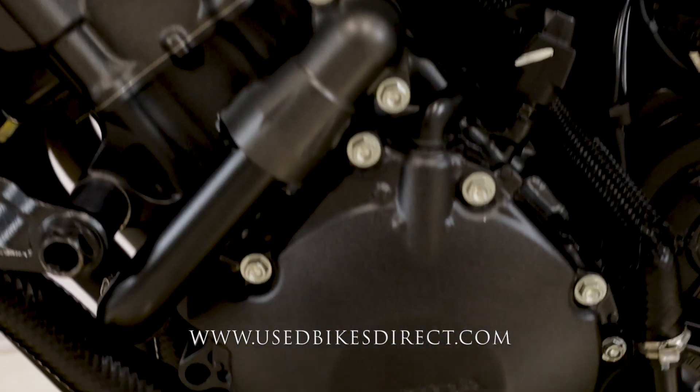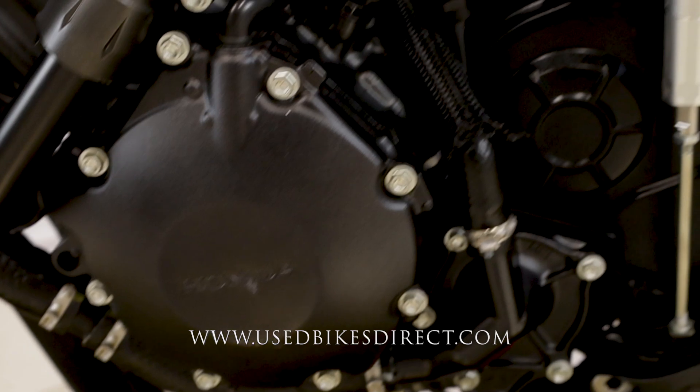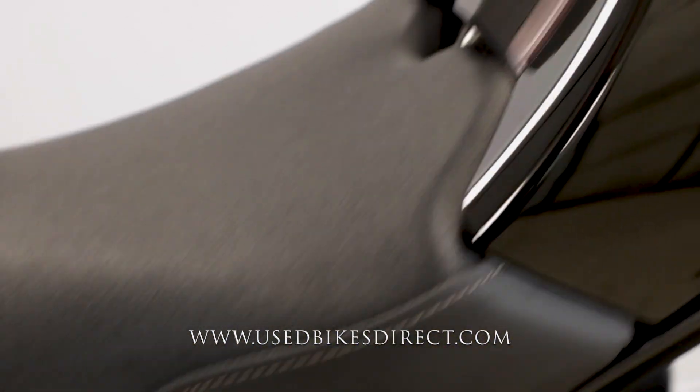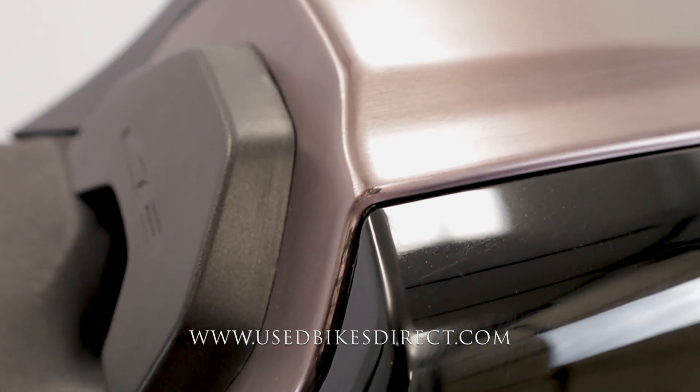Coming down low over here, a couple more spots I want to point out — light scuffs right in here as well as right there on the frame itself, and just these minor little marks on the tail section. Of course these are not major things at all, but I just want to point out everything to you.